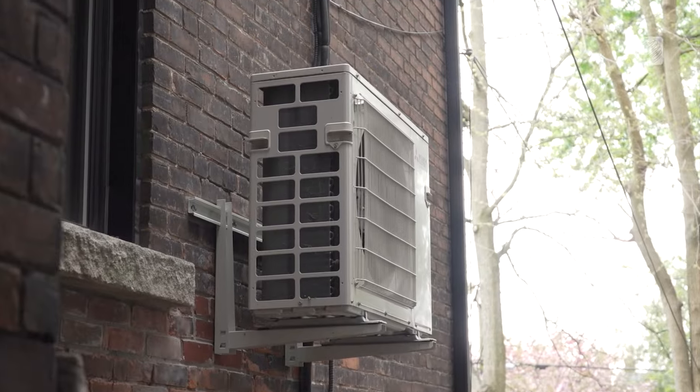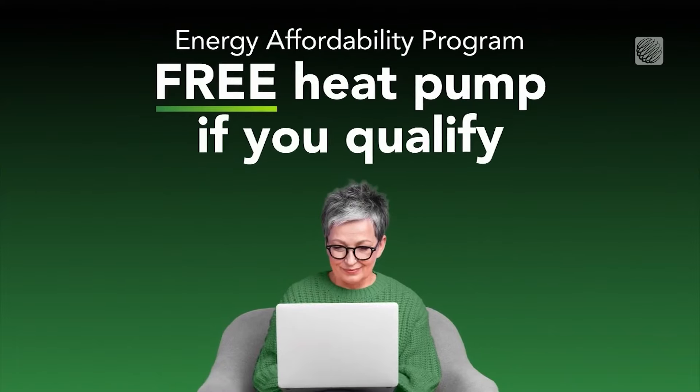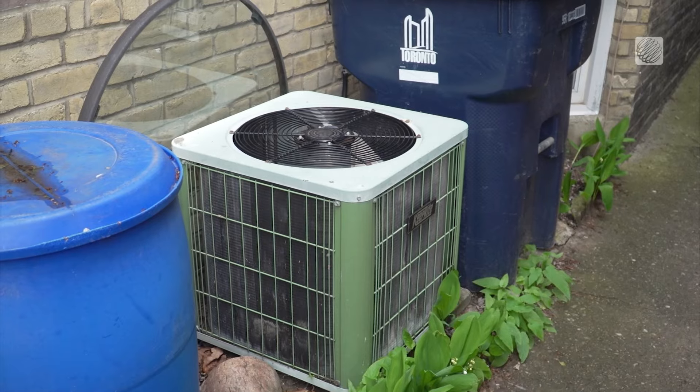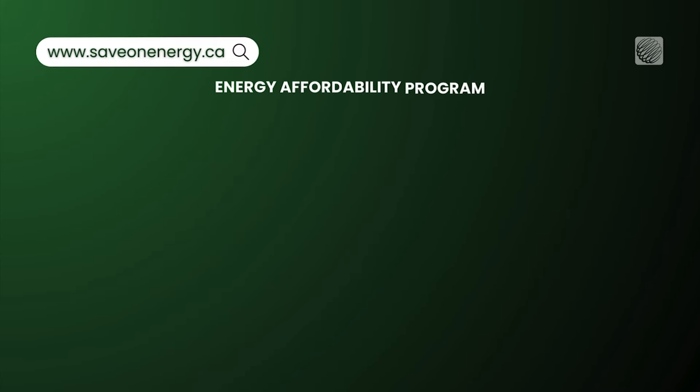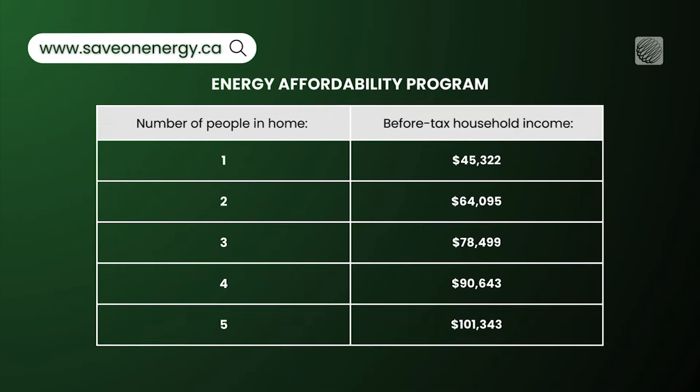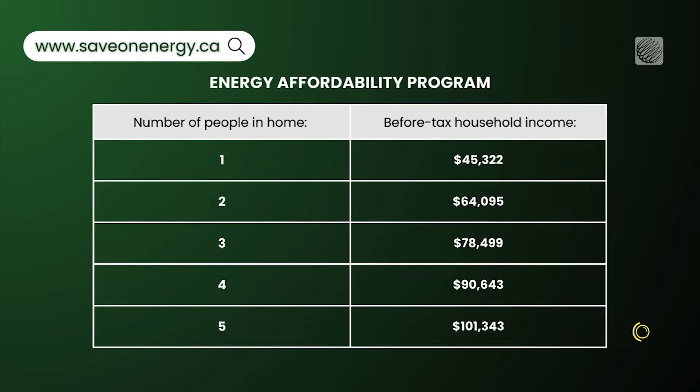What is installed through the energy affordability program is a cold climate heat pump which works up to minus 20 and therefore should eliminate the need to use your traditional heating system. According to Save On Energy, in order to be eligible for the energy affordability program your before-tax annual household income cannot exceed the following limits per person in your home.